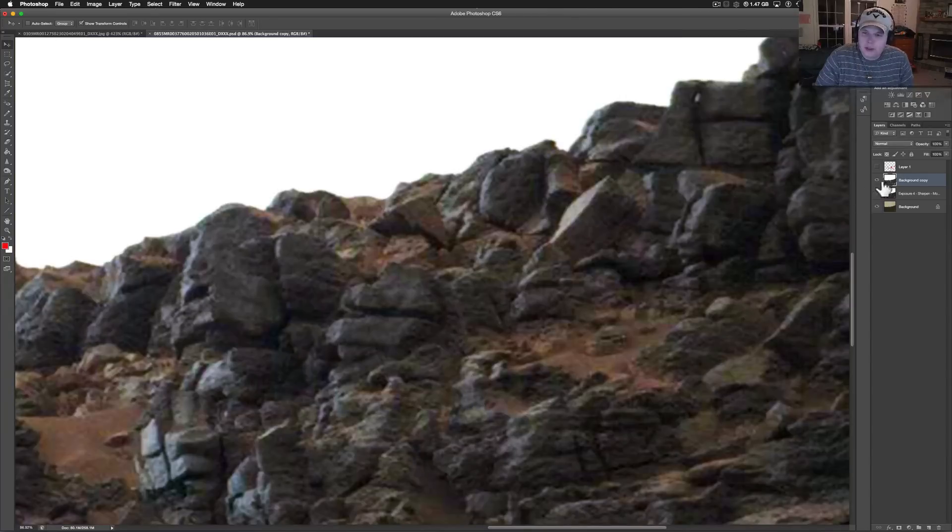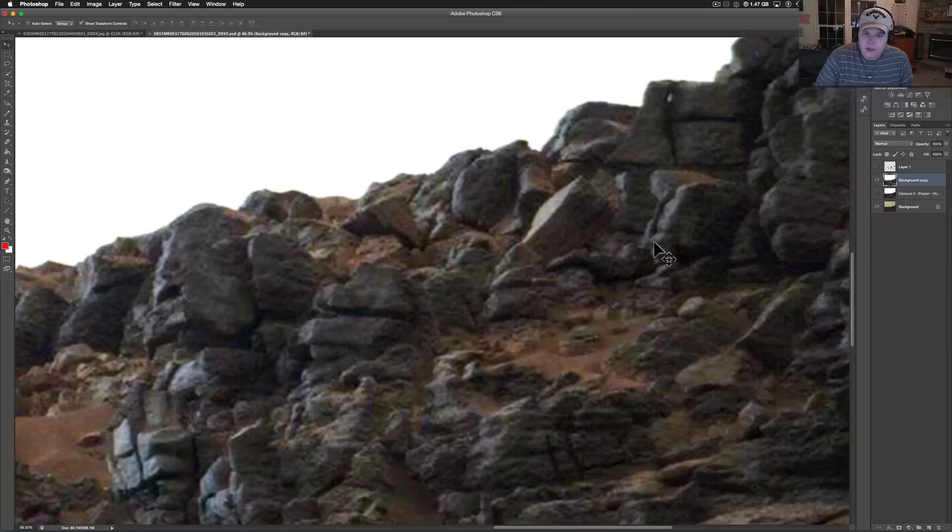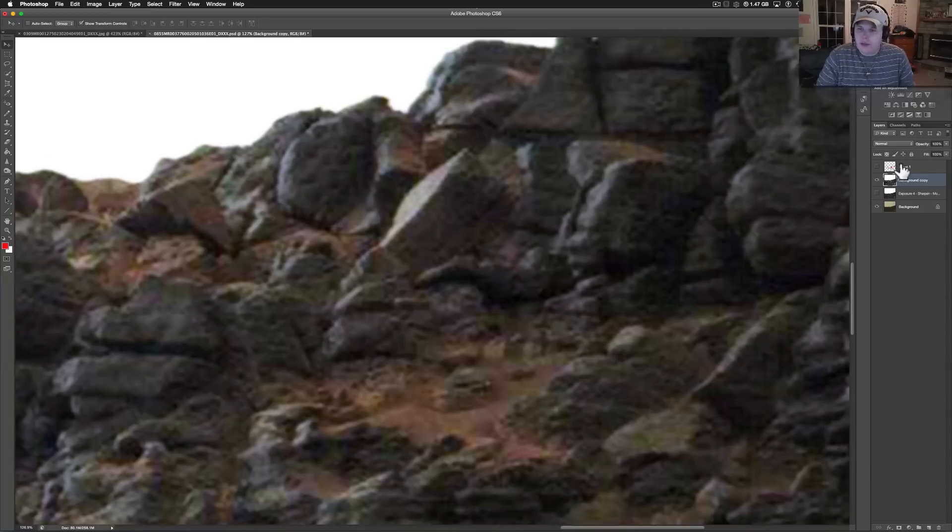This one over here is pretty interesting too. Look at this face right here — this looks like an Egyptian statue. Here's the mouth, the nose, the eyes, and a headpiece right here. You've got an ear over here, and it seems to be like an ornate neck piece as well.